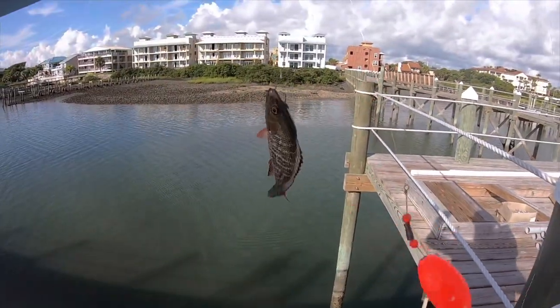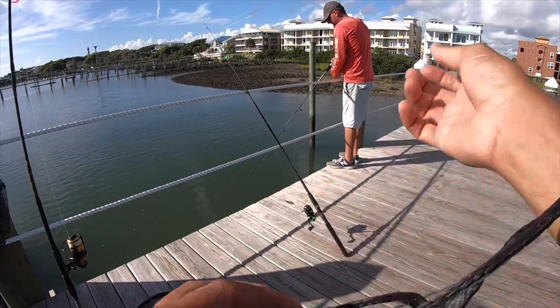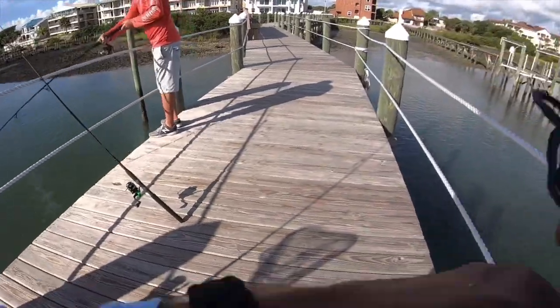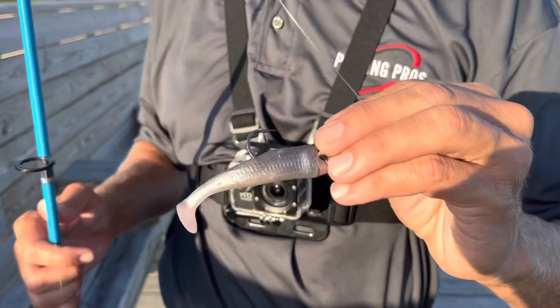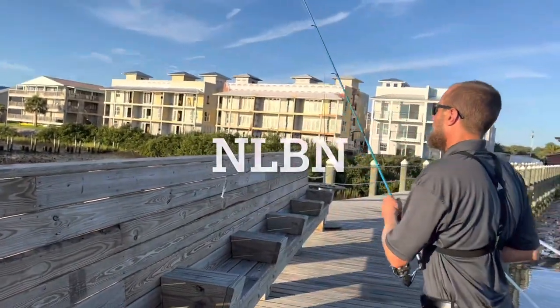Mangrove snapper — let's get them, dude. I mean if they're not eating the shrimp, they're eating the bait fish. You gotta always change it up, or they're eating the crabs. Flounder like to eat live bait — no live bait needed, it's a good name, works well. A little procured does the body good.